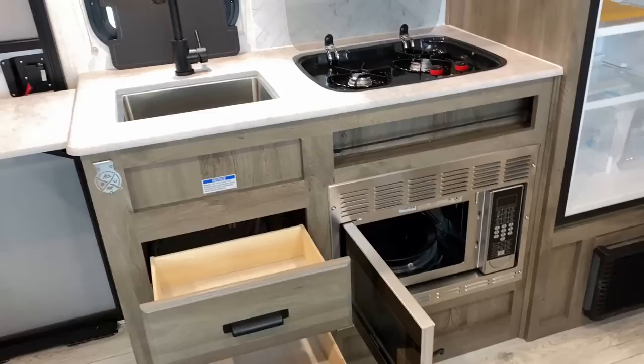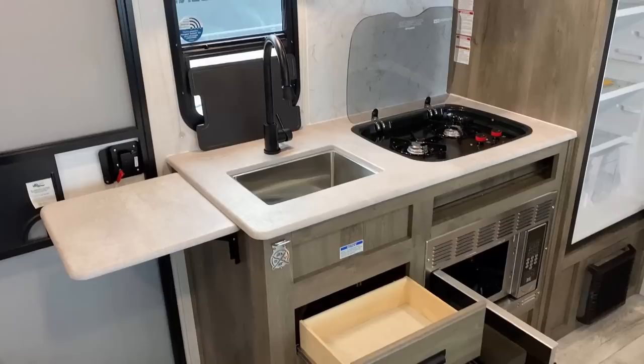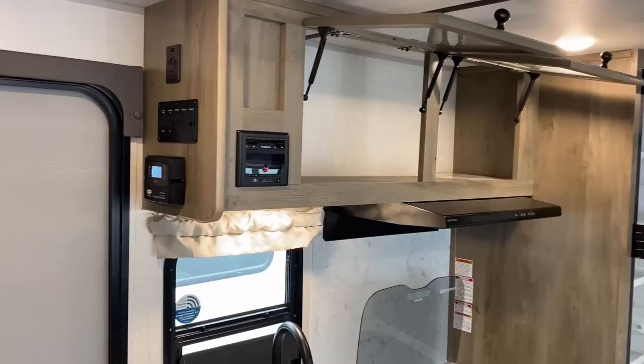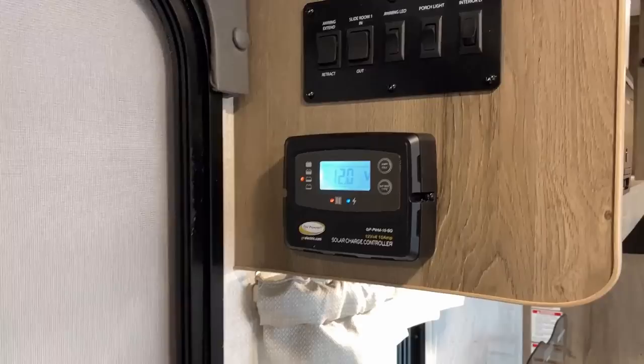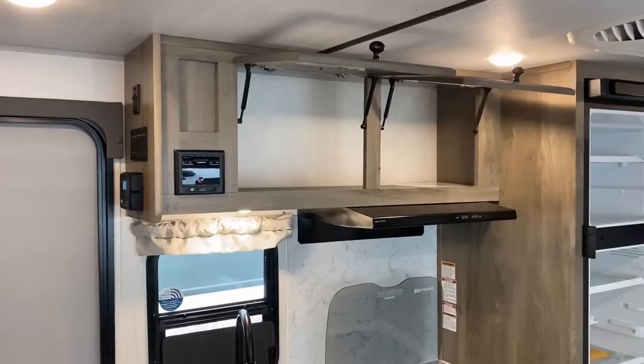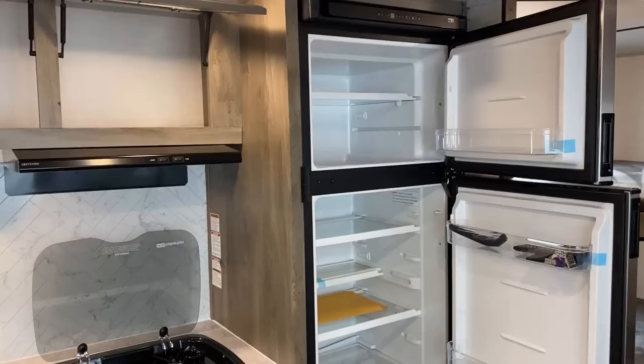That is a low-mounted convection microwave, so this RV does not have a gas oven. But if you want to cook a small batch of cookies or biscuits in the morning, you have that potential opportunity. Up top we've got our little solar controller — this does have a small factory solar package. That's only a 10-amp controller, so it's not made where you can just slap a ton more panels on it. If you want to go big solar, there is some decent room on the roof, but you're going to have to do some aftermarket rewiring.